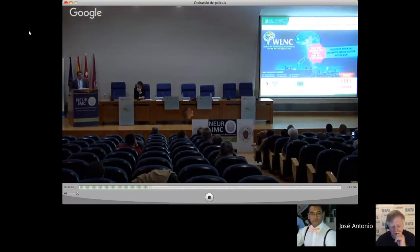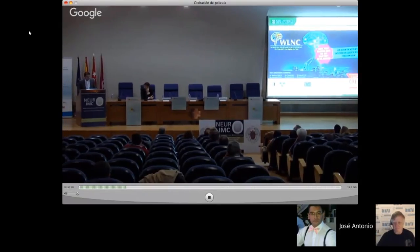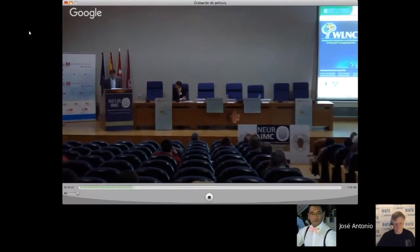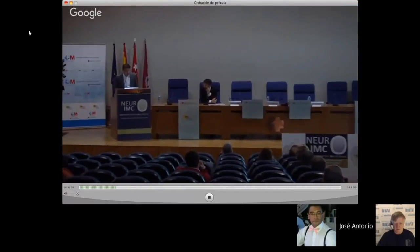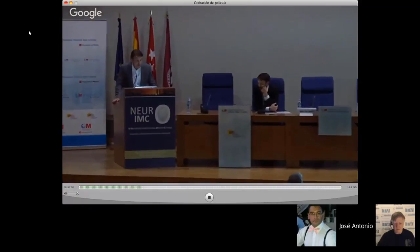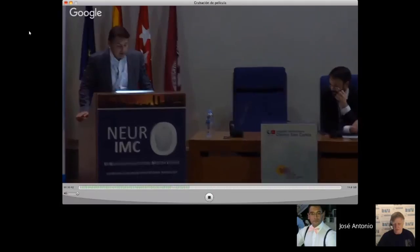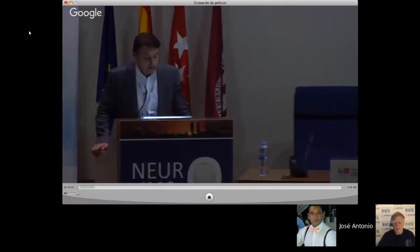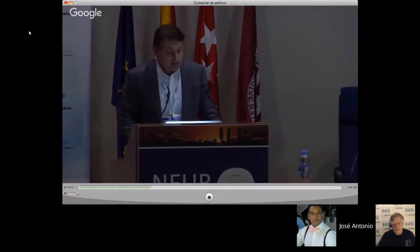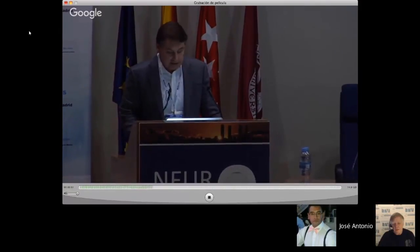Thank you. I invite you to come to WNC in Los Angeles in May 15-17 for a lively case discussion. I also encourage you to check out NeuroVascular Exchange, a free online educational platform — and this meeting is being broadcast live to that site right now.